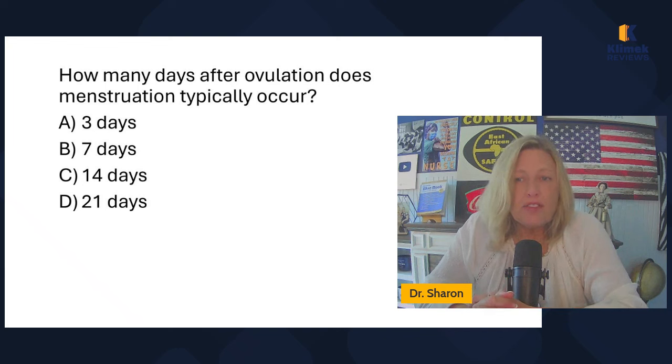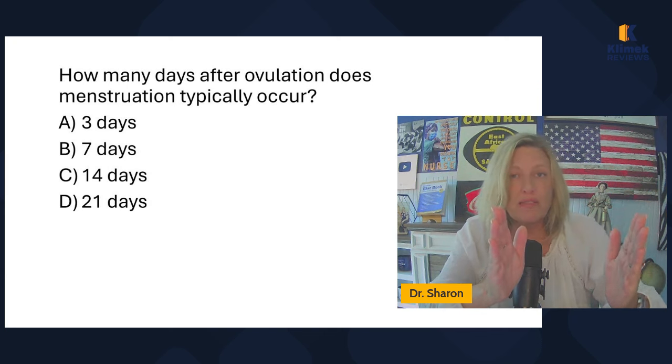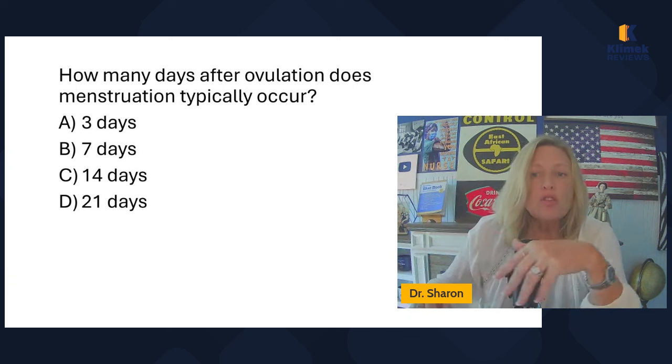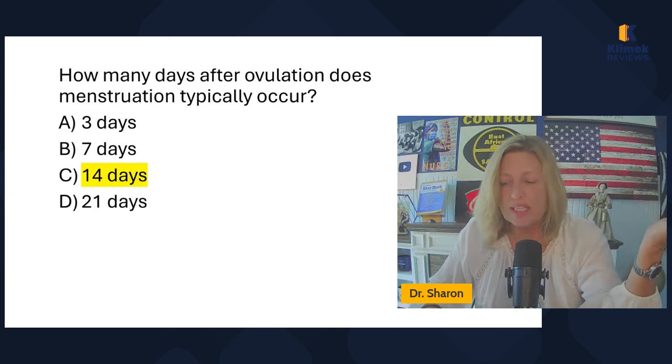How many days after ovulation does menstruation typically occur? Ovulation occurs on day 14. Day one is the first day of menstruation. Day 14 is ovulation. Then there are 14 more days before menstruation occurs. So how many days after ovulation does menstruation typically occur? It's 14 days.